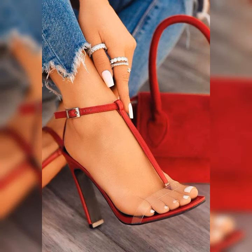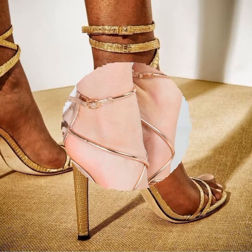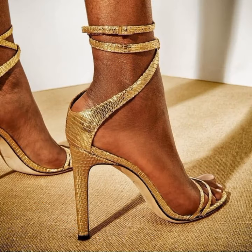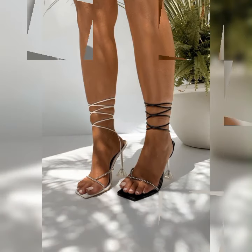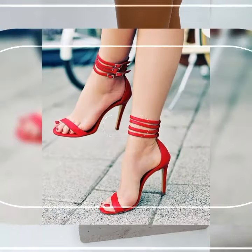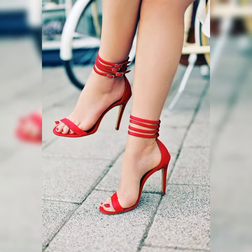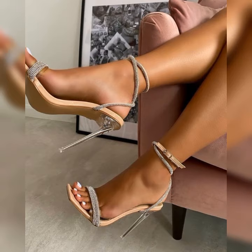So let's dive into the details of brogues for women. These shoes are typically made from high quality leather and feature a lace-up design. They often have a low heel or are completely flat, making them comfortable for all day wear. Brogues come in a variety of colors, but the most classic and popular choice is a rich warm brown. However, you can also find them in black, tan, and even bold colors like red or navy blue.